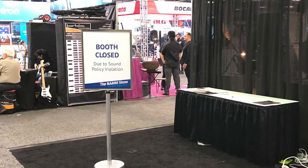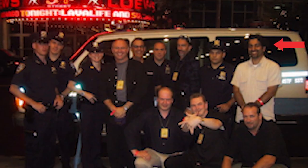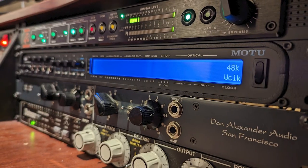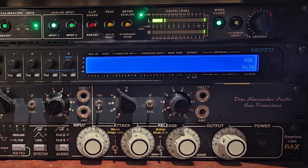I met Chameleon Labs founders Brian and Garth in Tchotchke Hall in the basement of the 2003 Anaheim NAMM show. Back then, I was the national director of pro audio sales at Guitar Center, and Dan Alexander had been kitting up buckets of Neve 1272s for me to sell through the chain. Unfortunately, we'd exhausted the world's supply, so I needed an alternative.